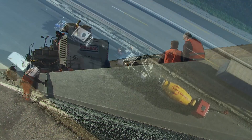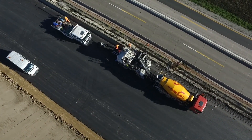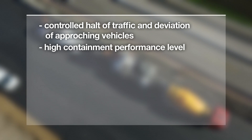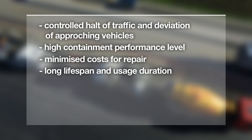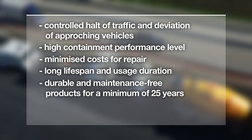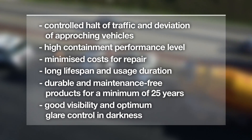We offer you the opportunity to use Strabag's safety systems and benefit from controlled halting of traffic and deviation of approaching vehicles, high containment performance level, little need for repair after accidents, minimized costs thanks to a long lifespan and usage duration, and durable and maintenance-free products for a minimum of 25 years. Good visibility and optimum glare control in darkness.